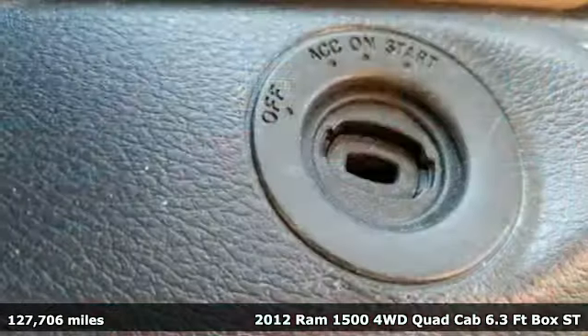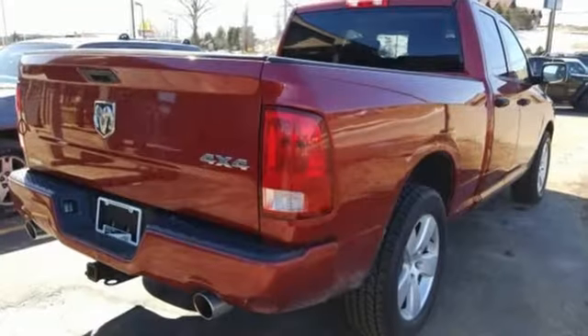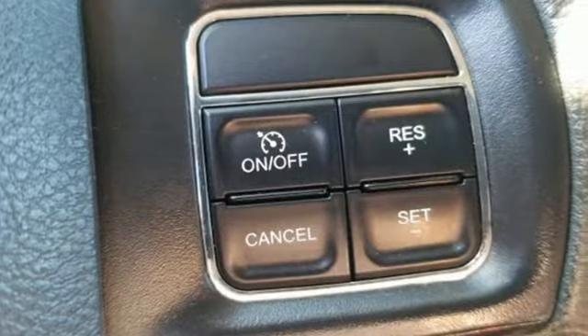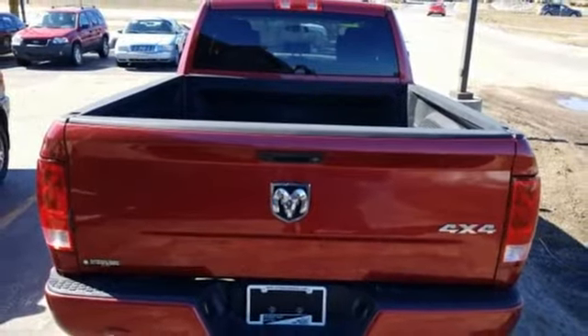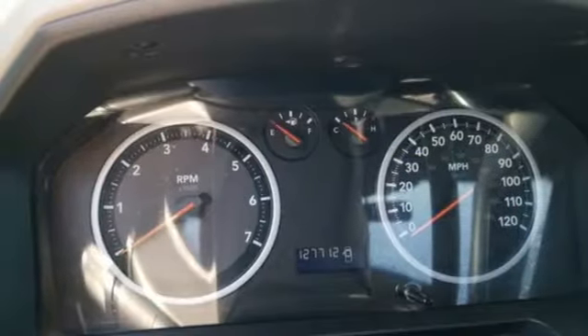It boasts an impressive list of features, like these: V8 engine, electronic shift on the fly, driver selectable mode, trailer hitch receiver, external memory control, power heated mirrors, air conditioning, heavy duty shocks, and automatic transmission.